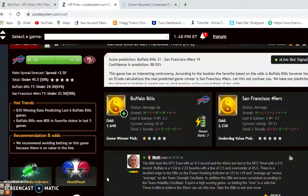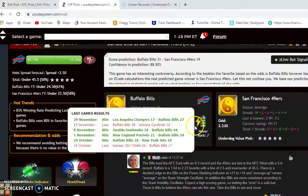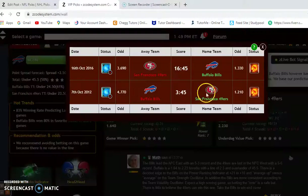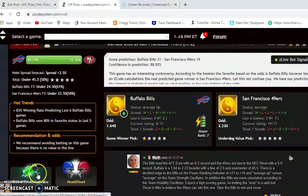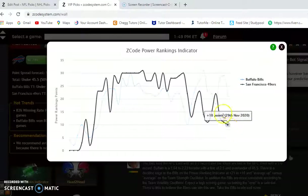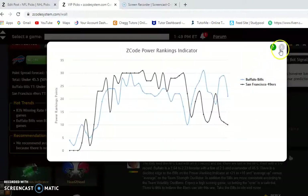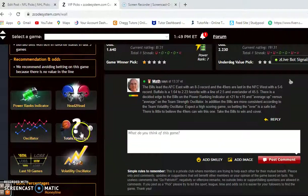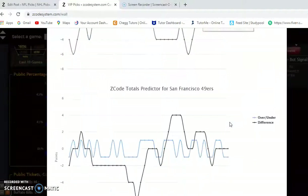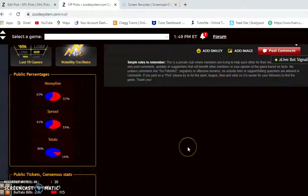Now we're looking at Buffalo and San Francisco. Buffalo is averaging up; the Bills lead the AFC East with an 8-3 record. The 49ers are last in the NFC West at 5-6. Buffalo is a 1.64 to 2.23 favorite, translating to a point spread of 2.5 with an over-under of 45.5. They haven't played since 2016, so head-to-head doesn't make much difference here. The power rankings show Buffalo at plus 21 — down from plus 29 — while the 49ers have been in continuous decline at plus 10. Looking at the total predictor, the Bills are trending 6 points over the line and the 49ers are slightly over. I believe this one will go over and be a higher-scoring contest.